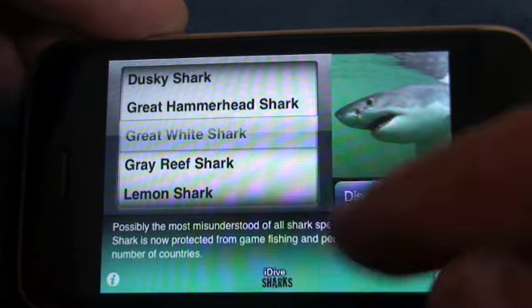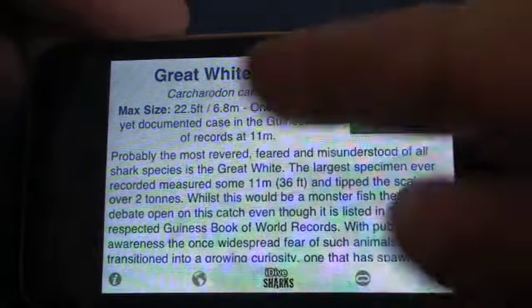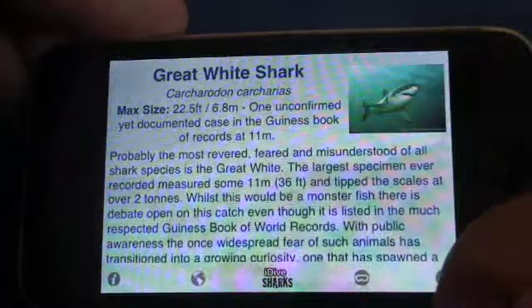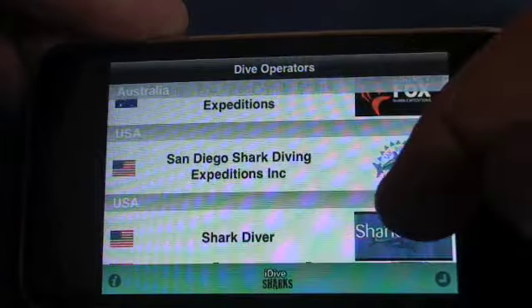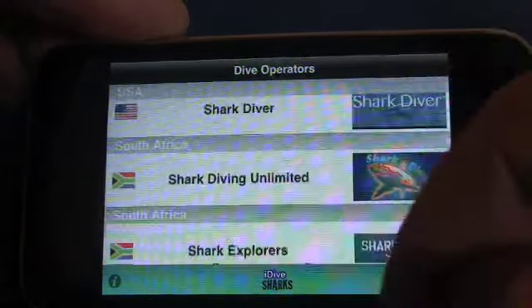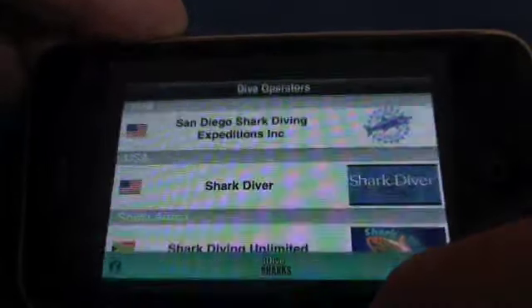If you want to do the Great White, you click on your species overview, look at your Great White — all of your information is there and it's scrollable. Let's have a look at the operators this time. A much wider selection of operators, obviously the White Shark being one of the more enigmatic sharks for interaction. So let's just pick another one — let's have a look at Shark Diver.